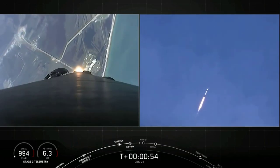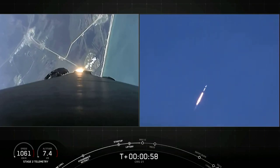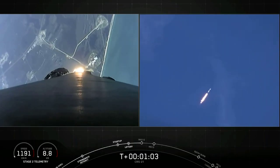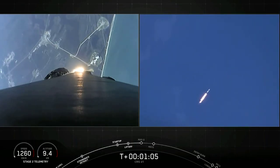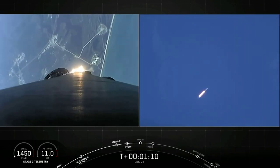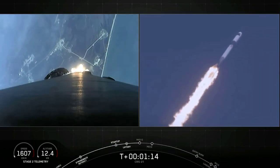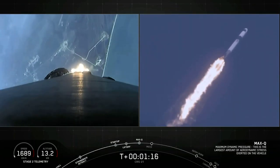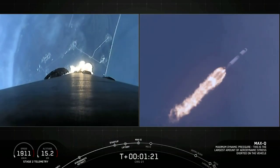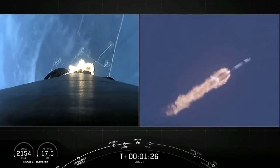We are at T-plus 50 seconds into flight. Falcon 9 is carrying our upgraded Dragon vehicle to lower Earth orbit. In a few seconds we'll be passing Max-Q, which is the moment where the vehicle will experience the highest amount of aerodynamic pressure. And we've just passed Max-Q.